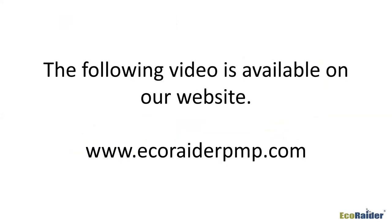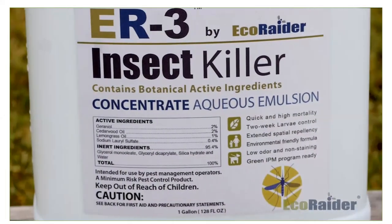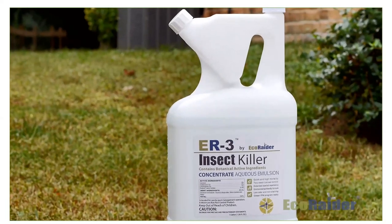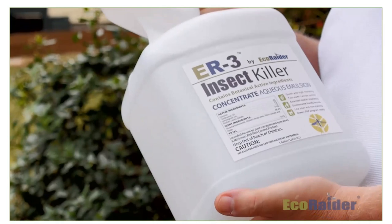We have a video to wrap up the program today — it backs up everything we've talked about. It's posted at ecoraderpmp.com and you can share it with your technicians and use it however you see fit. In the video: I'm Dennis Judy, technical director for Eco Raider, and today we're going to introduce you to our unique new formulation called ER3. ER3 is a green formula that exhibits triple-action effect — adulticide, larvicide, and spatial repellency.